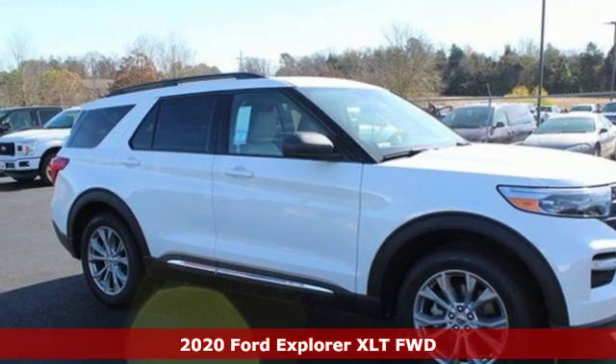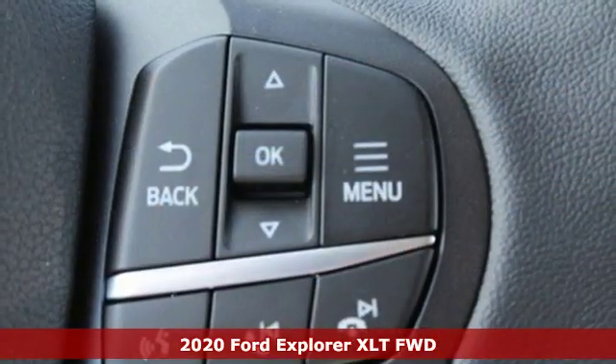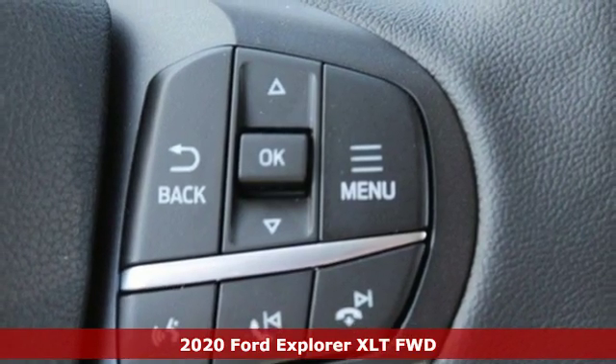It's a new 2020 Ford Explorer. Ford has won over millions of loyal customers with a wide range of value-driven vehicles.